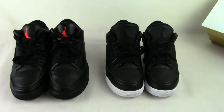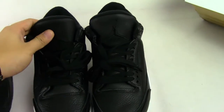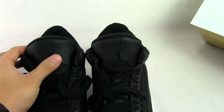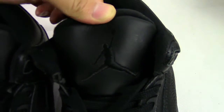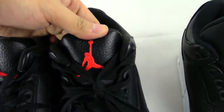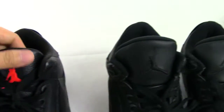Let's see the Cyber Monday. You can see the Cyber Monday — there is a black Jumpman on the shoe stone. Let's see it closer. On the Black OVO, here is a red Jumpman on the shoe stone. You can see the difference.